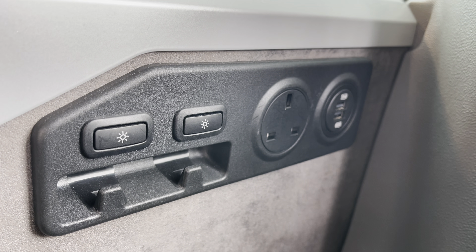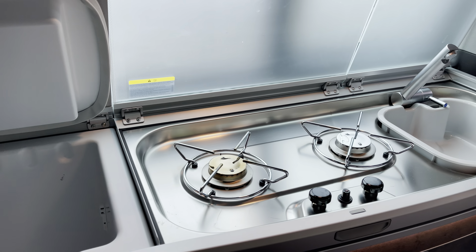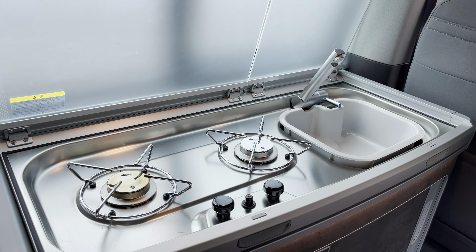In the kitchen area of your vehicle you have your refrigerator, a two-burner cooker hob and a sink at the end. There is also storage underneath for all your kitchen utensils.